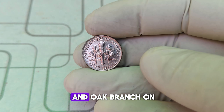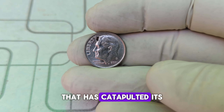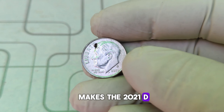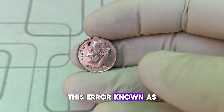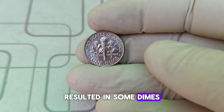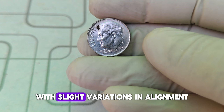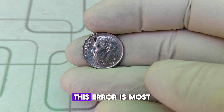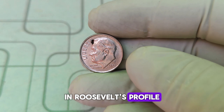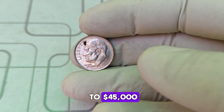Over the years, the design has remained relatively consistent, featuring Roosevelt's profile on the obverse and a torch, olive branch, and oak branch on the reverse. The 2021 D Roosevelt dime, minted in Denver, might seem like just another ordinary coin at first glance. However, a unique twist has catapulted its value: a rare error known as a double die occurred during minting. This resulted in some dimes having doubled images — a ghost-like duplicate of the design — most noticeable on the inscriptions and Roosevelt's profile, making these coins unique and extremely valuable.